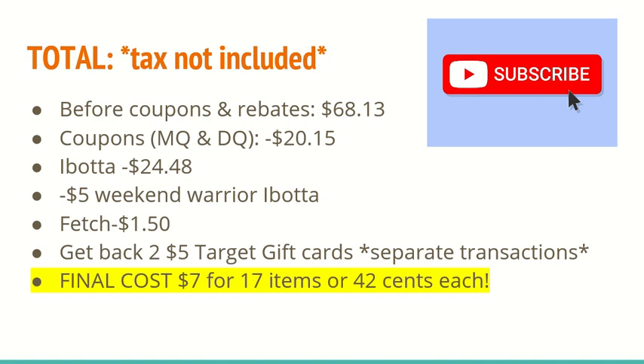If you did all of the items I included — remember to do separate transactions for the two gift cards — before coupons and rebates your total is $68.13. Manufacturer and digital coupons save $20.15. The Ibotta app gives back $24.48, plus the $5 Weekend Warrior bonus for hitting 12 rebates. Fetch Rewards gives $1.50 for the Huggies pull-ups, and you get back two $5 Target gift cards ($10 total) from the separate transactions. After all rebates and coupons, your final cost is $7.00 for 17 items, or just $0.42 each — a super hot deal.